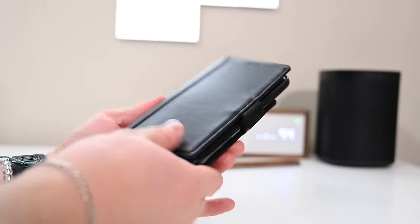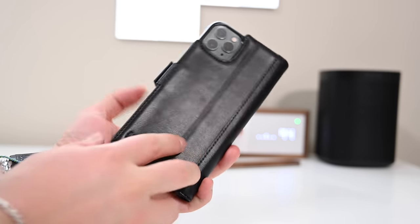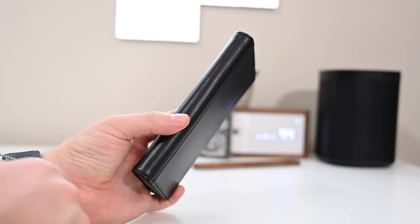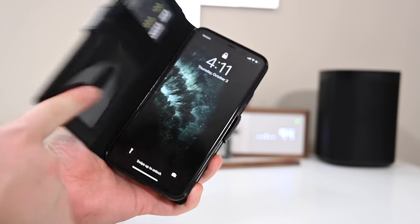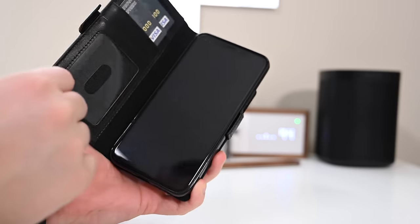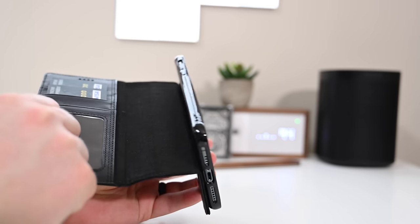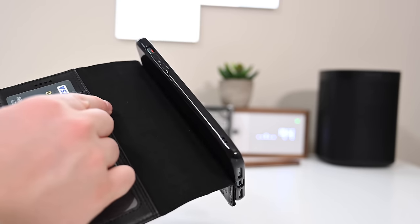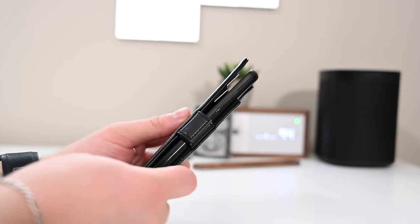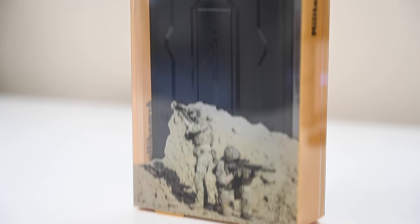Wallet cases must be in style this year because we have another one from iPulse. Very similar to what we've seen from other cases this year — card slots along the left-hand side, ear cutouts towards the top so you can take phone calls without opening the case and folding it around back, and it can be propped up. The phone case itself is a silicone shell and it cannot be removed, unlike some of the other ones. So you do have to keep it in the wallet at all times, but it is a little bit thinner than the ones that use a removable shell.